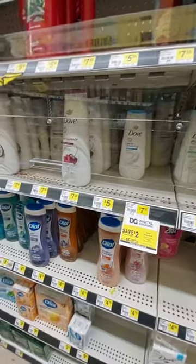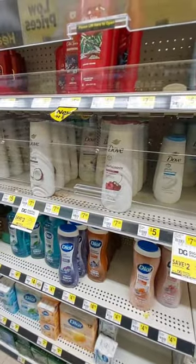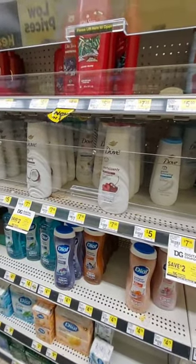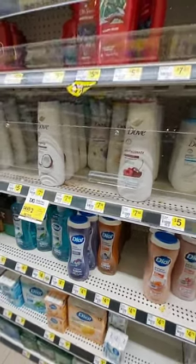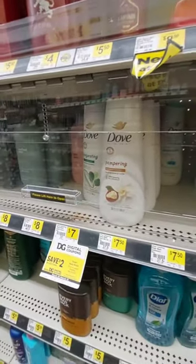This deal can only be done at an old register store. So make sure that you go to an old register store, and how you know if it's an old register is if they have a keyboard at the register. So grab any of these Dove body washes that are $7.50.